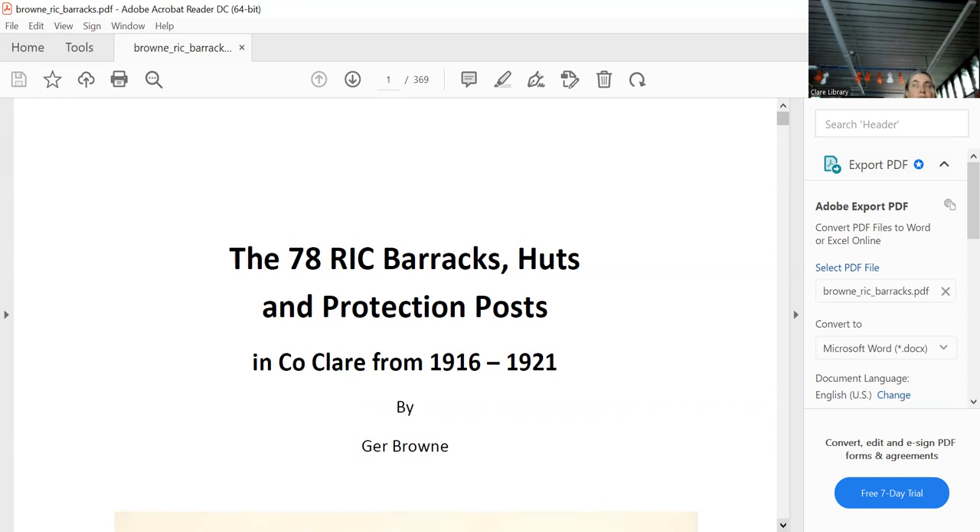Protection posts were normally put in for two or three years, and these landlords obviously weren't very popular. The huts were smaller than the barracks and placed around the county. 78 is a lot when you think about it — when you consider how many Garda barracks we have in Clare today, maybe seven or eight at the most.